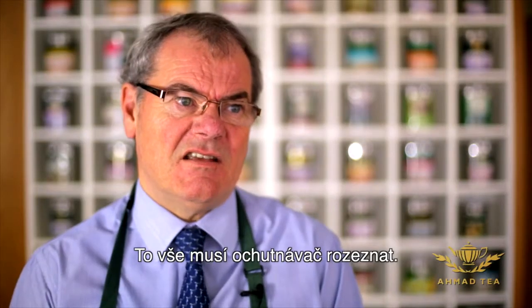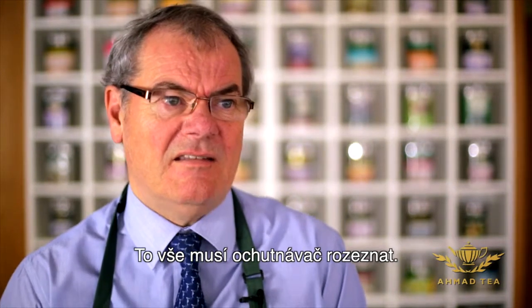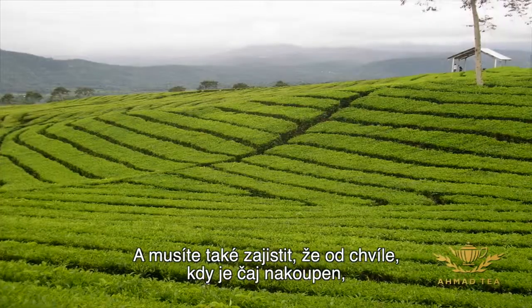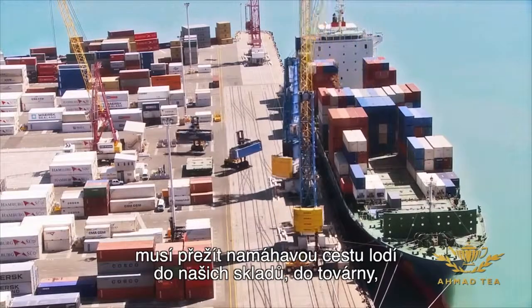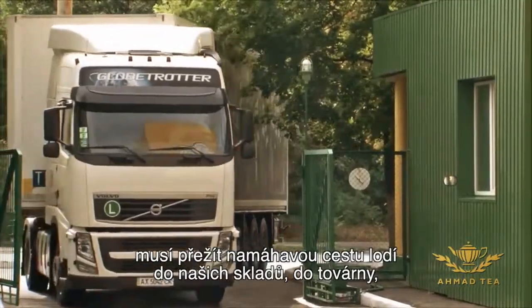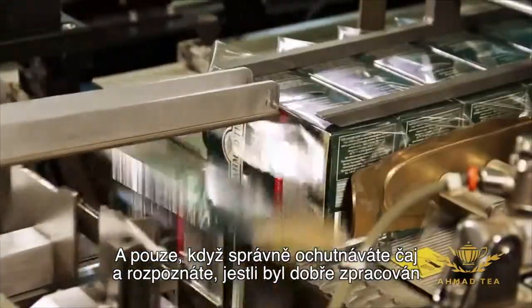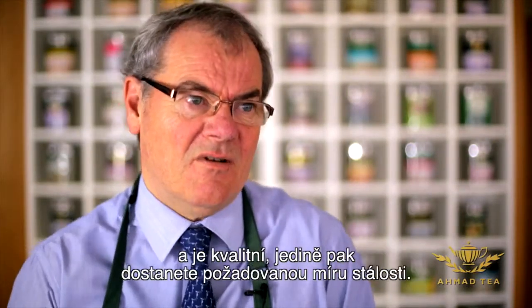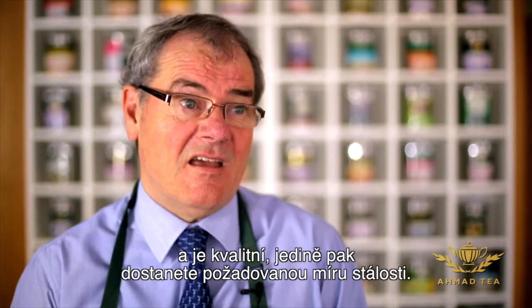These are all things that the tea taster has to be able to recognise and identify. You really have to ensure that from the time you're buying tea from origin, it's got to be able to survive an arduous journey down to the port, on an ocean-going vessel, into our warehouse, into our factory for blending. There's a time factor involved, and it's only if you've actually tasted the teas and identified that the tea has been well made, well produced, and is of the right quality that you will get that kind of consistency.